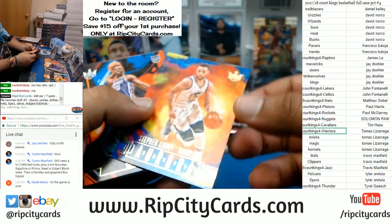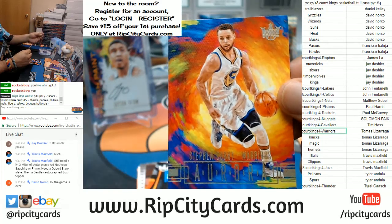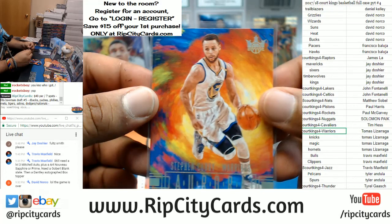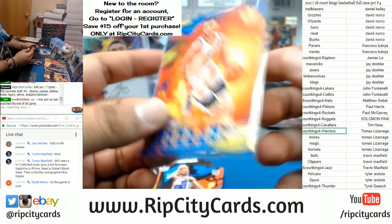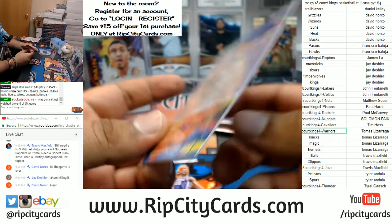Oh, the Aurora! These used to be the case hit right here. The Aurora insert for Stephen Curry of the Warriors — that's a sweet looking card, really is. That is disgustingly nice.